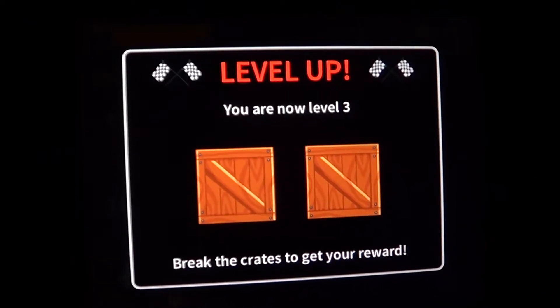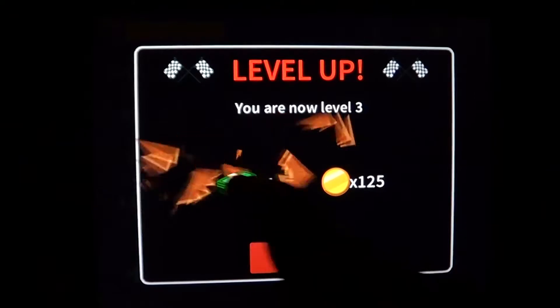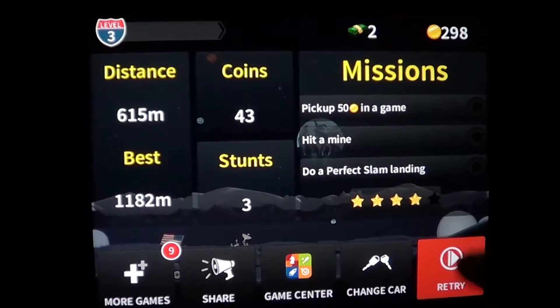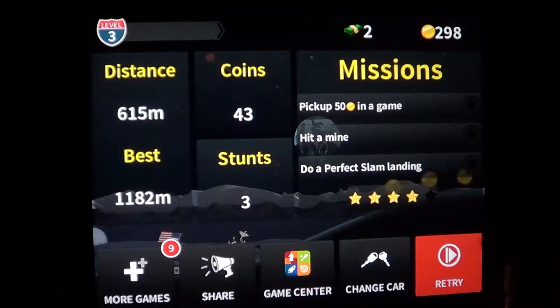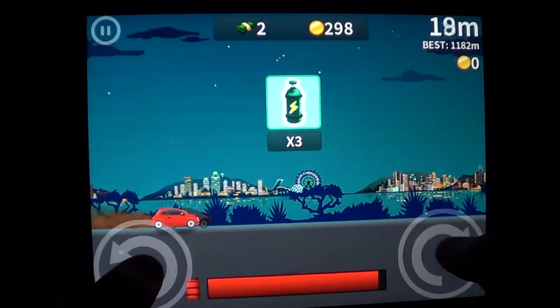Every time you change level, all you have to do is tap on the boxes to see what rewards you get. Here I get 125 coins plus another dollar, and it adds to the total. Once you have enough money, you go and change your car — buy a new car or add stuff to it.